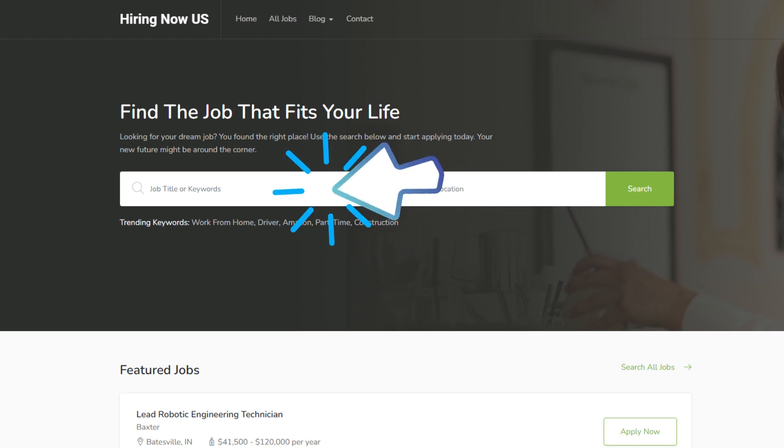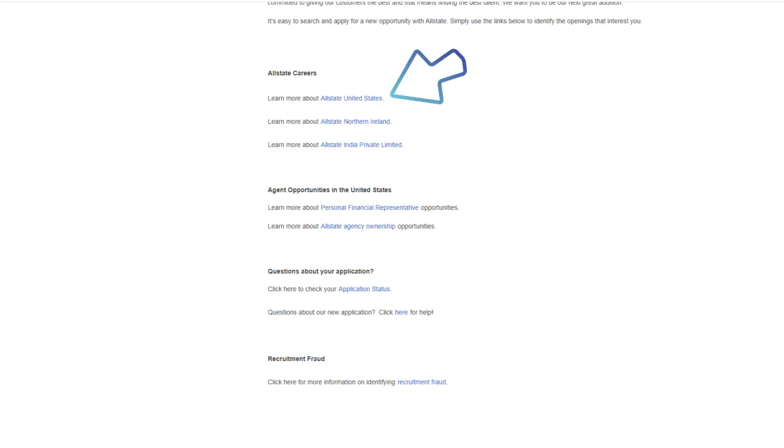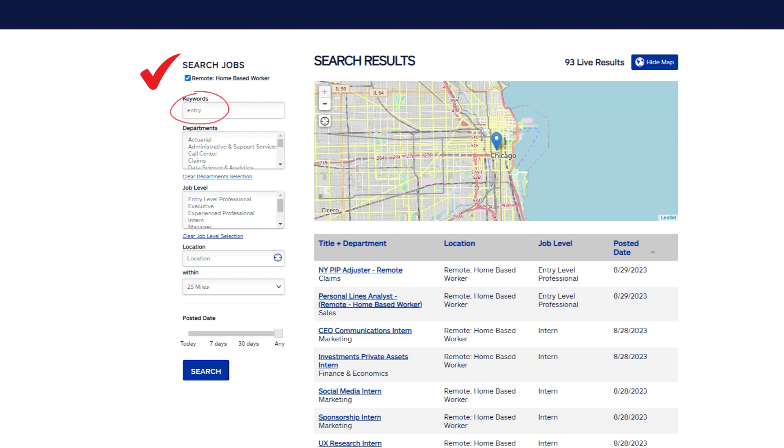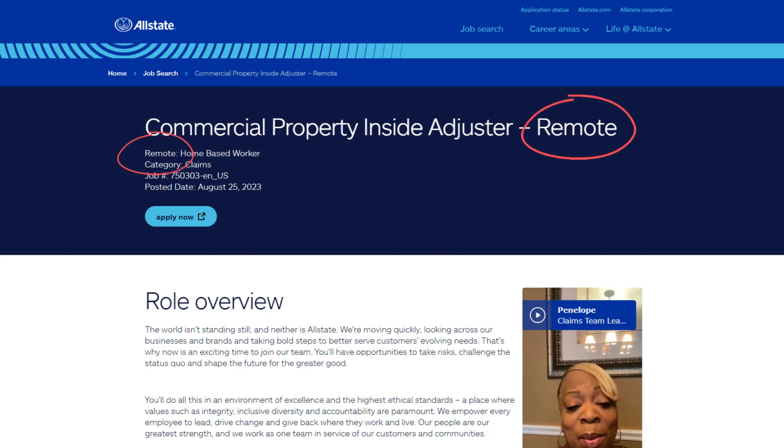We're talking about a job as Commercial Property Inside Adjuster with Allstate. In your web browser, type careers.allstate.com, scroll down to 'Learn More About Allstate United States' and click there. In keywords, type 'entry' and click 'Remote Home-Based Worker,' then click search. We found our job of the day on page two, titled 'Commercial Property Inside Adjuster Remote.'